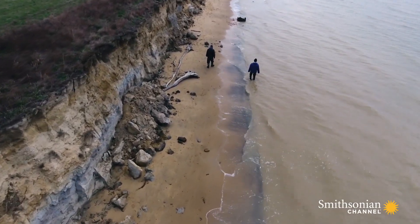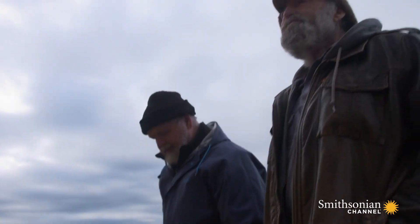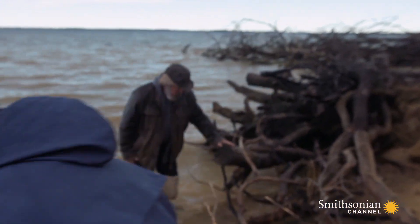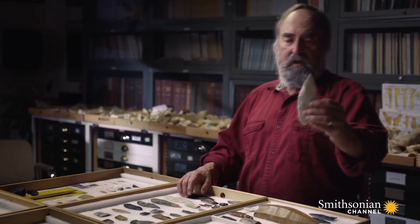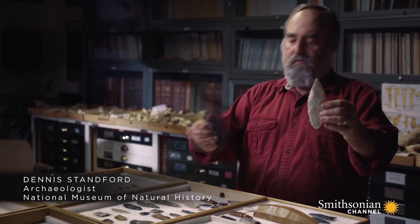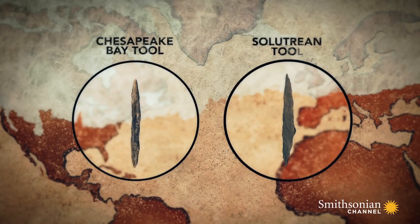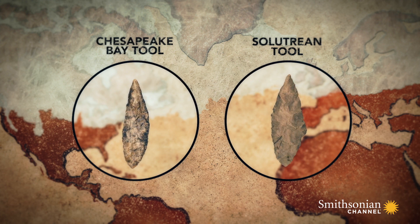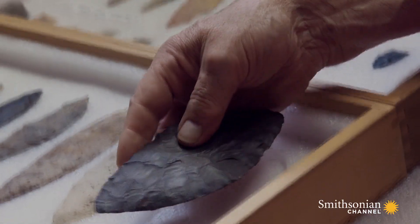For Bruce Bradley and Dennis Stanford, the Solutrean tools were a revelation. The similarities with the finds in the Chesapeake Bay seemed overwhelming. This is a cast of a Solutrean biface, and this is one from the Chesapeake. They match in terms of shape, method of manufacture, size and use — and we're getting a lot of these artifacts.